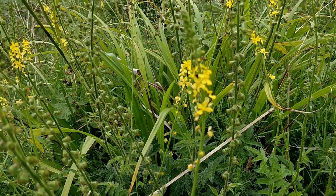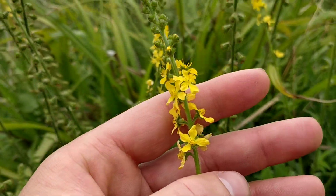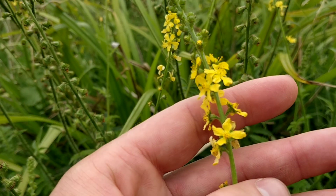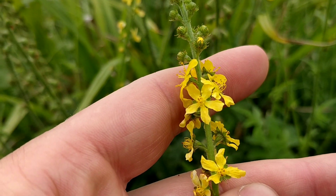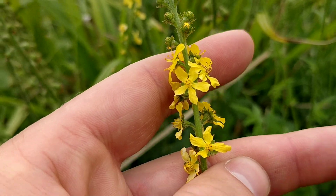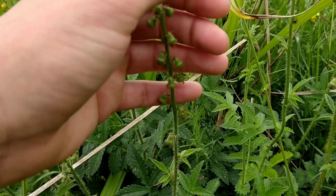The flowers appear in early summer. They're quite small, usually about five to eight millimeters across, with five petals. You get quite a lot of them on a single flower spike.